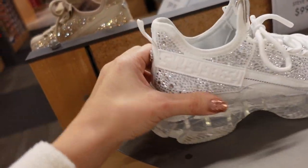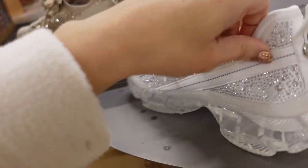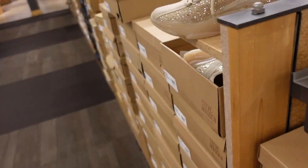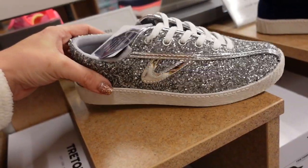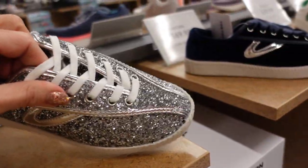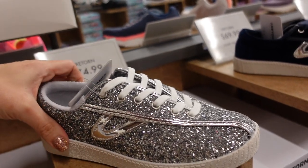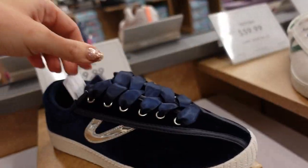Sneakers from Steve Madden — rounded toe, full rhinestone, seeing the white for the first time in store. They're $99.99, just slip them on, really comfortable, also come in beige. Glitter sneaker from Tretorn — rounded toe, same detailing, chunkier bottoms. They're $74.99.